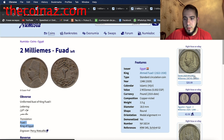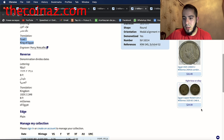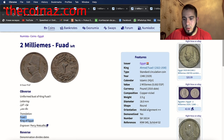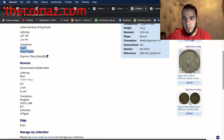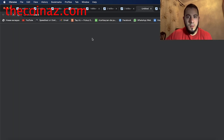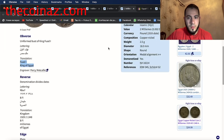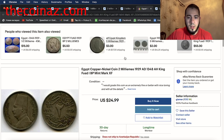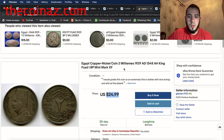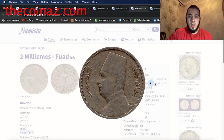On eBay this coin is listed for $26, and there are also listings for $2.50 and $32. The same coin — the two milliemes of 1929 with the portrait of King Fuad facing left — is listed for $25. So if you have this coin, you know the price: around $25.